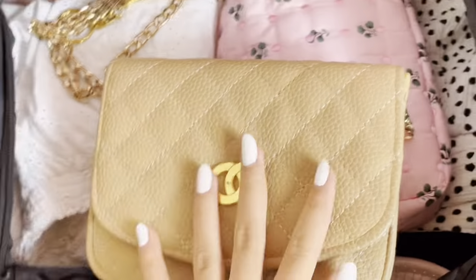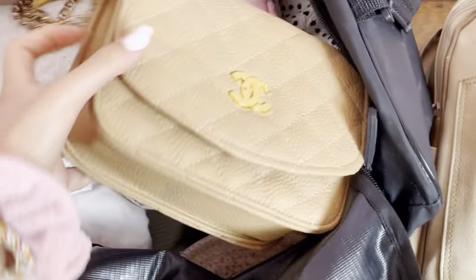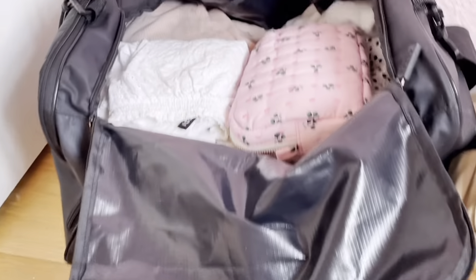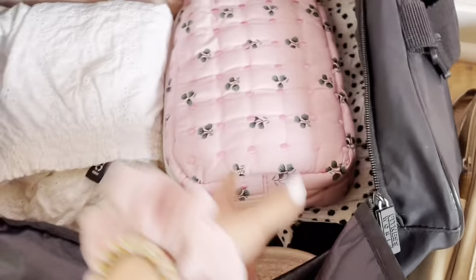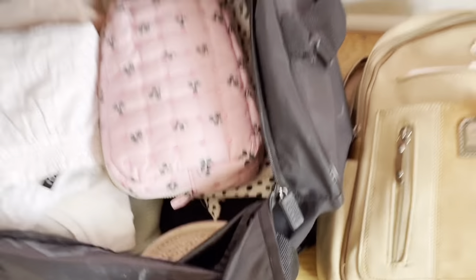I'm done packing! Let me do a quick overview of everything: I have my main bag ready, my car backpack ready, my skincare purse, and all my clothes. I'm good to go!